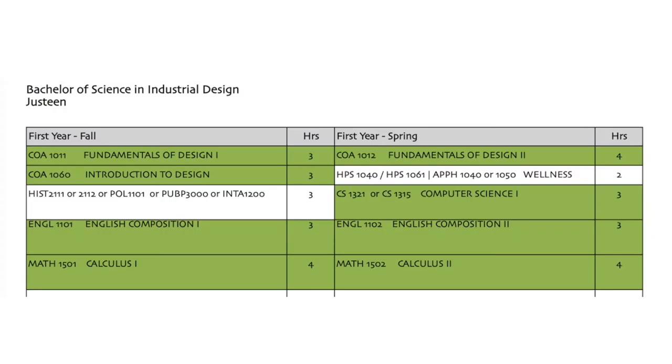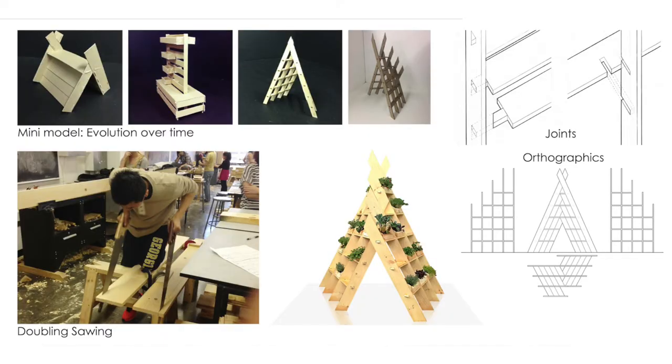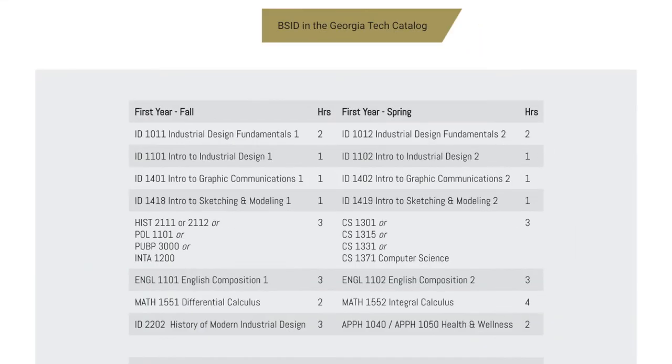Now let's go back to my first year ID program at Georgia Tech. Apparently there were no first year ID classes to take if you were an ID major in 2012. So nothing really to talk about there — except we did a lot of paper models, drawings, woodworking, and marketing, so that's somewhat borderline ID. I know in 2016 they revamped the entire ID program, so there are some dedicated courses for freshman ID. Lucky for them, sucks for me.